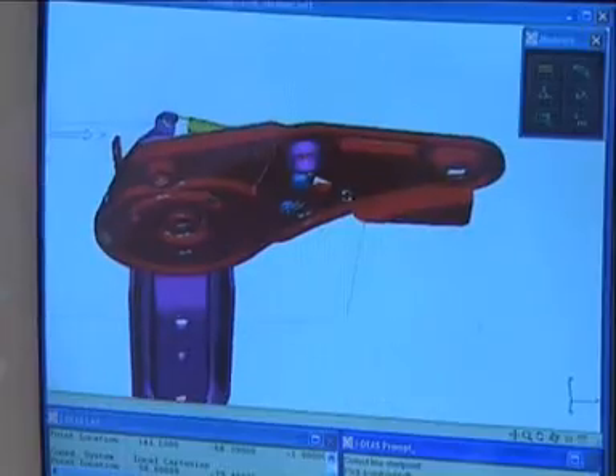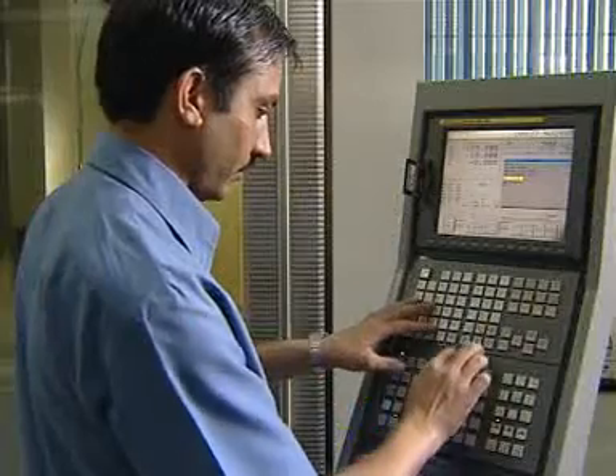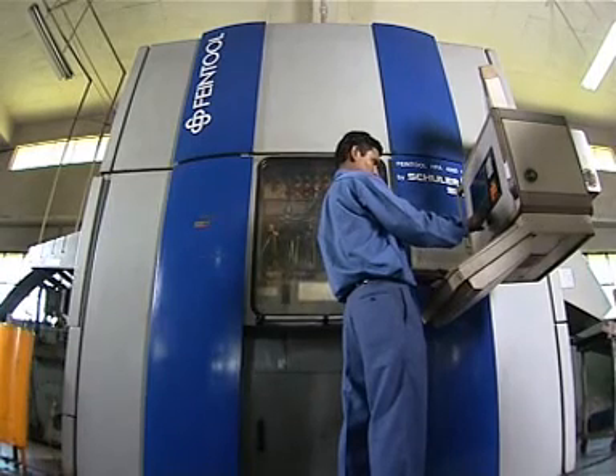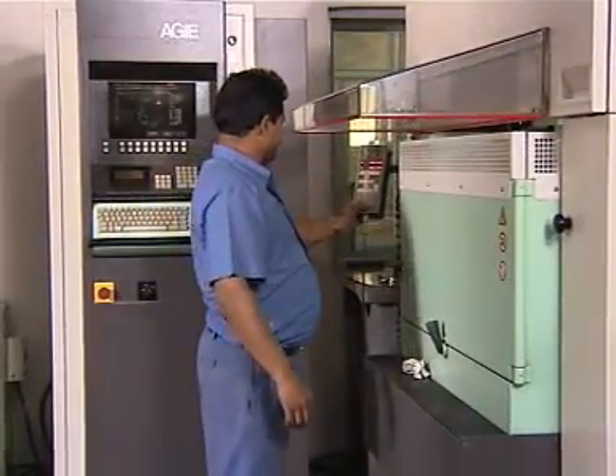The fine blanked components are designed in a full-fledged computer-aided design section. The manufacturing of the components is undertaken by the state-of-the-art Vientool fine blanking machines. These are supported by some of the world's most advanced machineries of Majestic's Tool Room, which are imported from Germany, Japan and Switzerland.